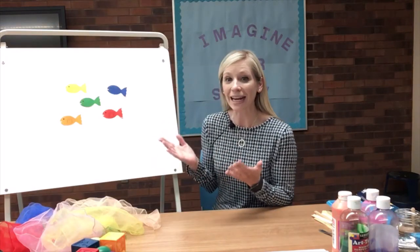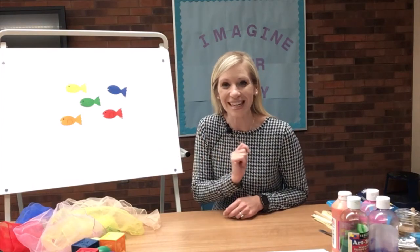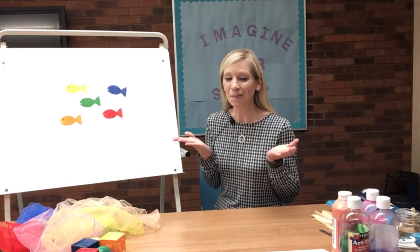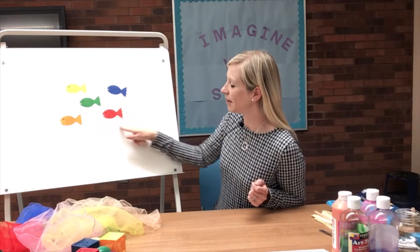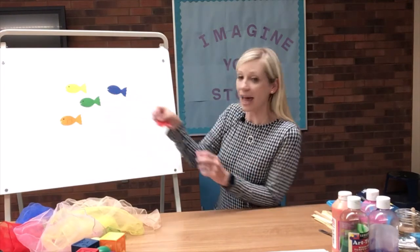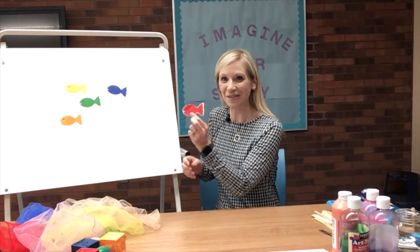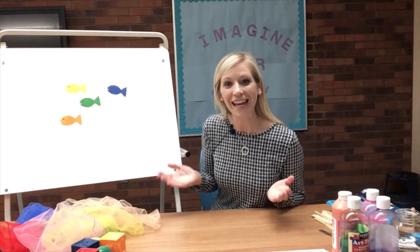There are so many fish in the deep blue sea. What color fish do you see? Boys and girls, do you see the red fish? Where is it? Can you point to it for me? Here's the red fish. Let's go ahead and hold up the red fish and help it swim away. There's the red fish!